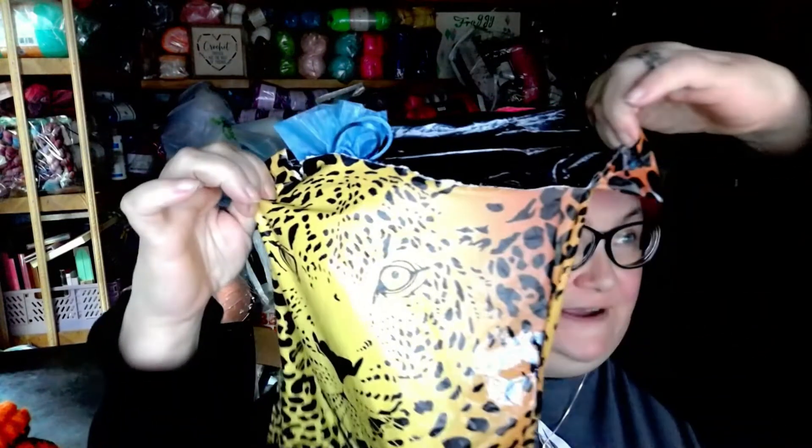Hi everyone, it's Jennifer and I have my Crystal Skies hand-dyed for July. Let's take a look at it because it's exciting. This is the Wizards and Witches subscription for the month of July.